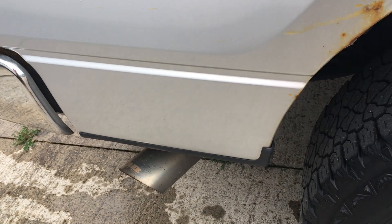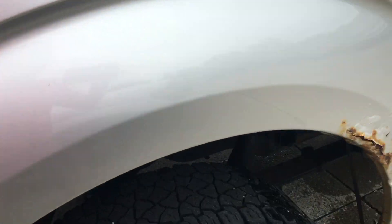Tires look good. Looks like it's got different exhaust on it. And some shots there of the rust.